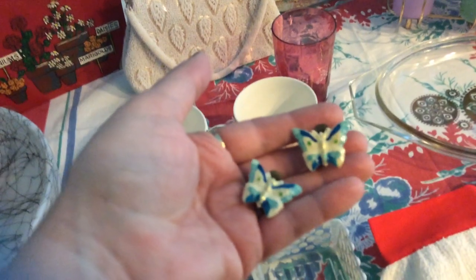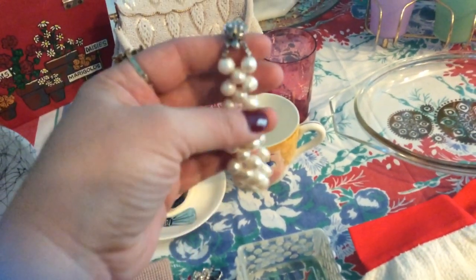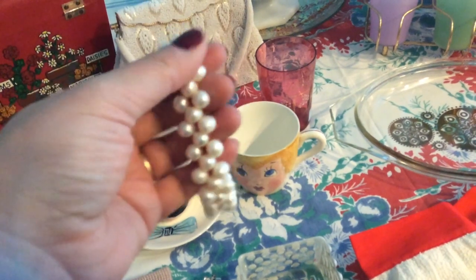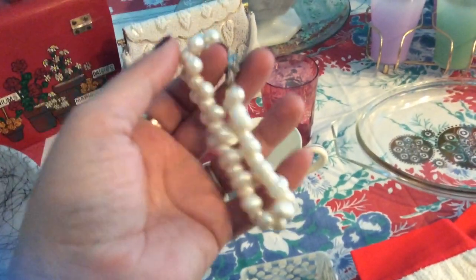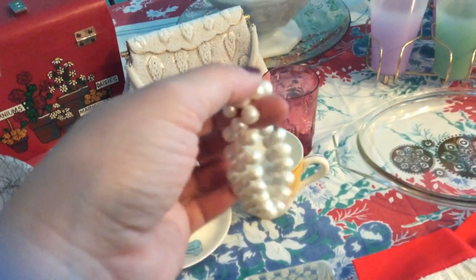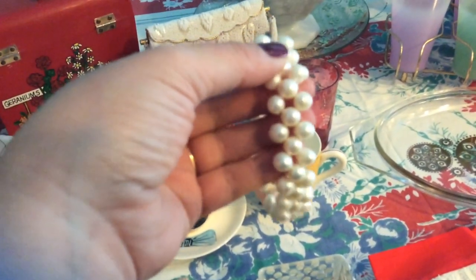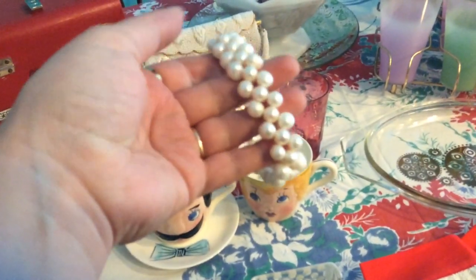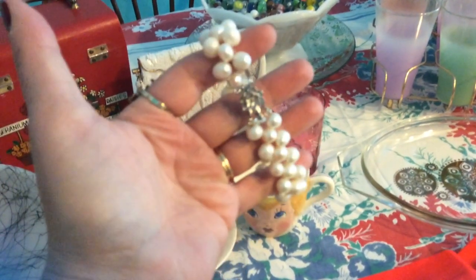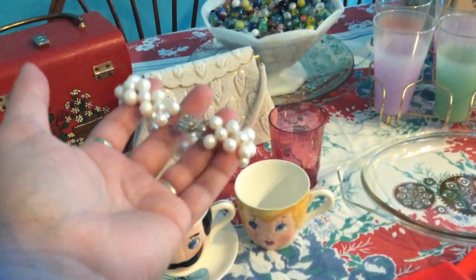The last piece of jewelry I got is this pearl bracelet. I think these are real pearls — they are definitely different in shape and size. I saw on one of the Stone Homes videos that you can rub the pearl on your tooth and if it has a gritty feel it's most likely real, and these definitely do. I tested a few of them. I really like the way the pearls are kind of woven together — not in straight rows — and the clasp is like a silver flower. Very pretty, and I found it at Goodwill.